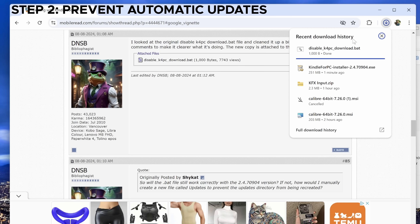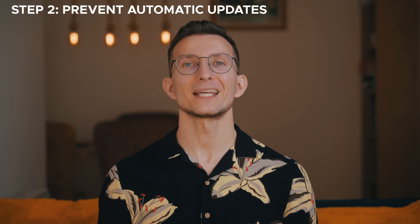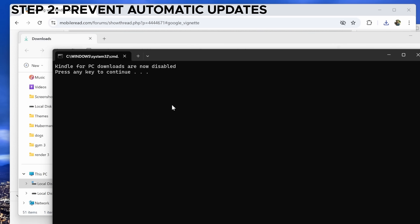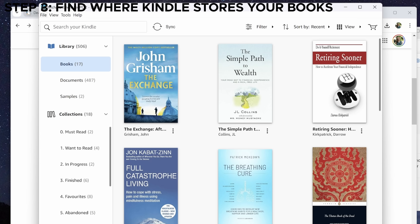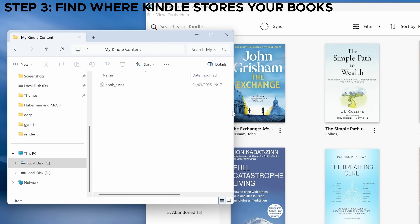I also run a script called disable_k4pc_download.bat. We've seen cases where disabling updates through the settings wasn't enough and the app still forced an update — this bat file prevents that from happening. You can download it from the link in the description. Run it on your PC and updates should be completely blocked. Step 3: find where Kindle stores your books. Open the Kindle app, go to Tools > Content. Here you'll see the default directory where books are stored. I like to open this folder in a separate window before I start downloading books so it's easy to access.